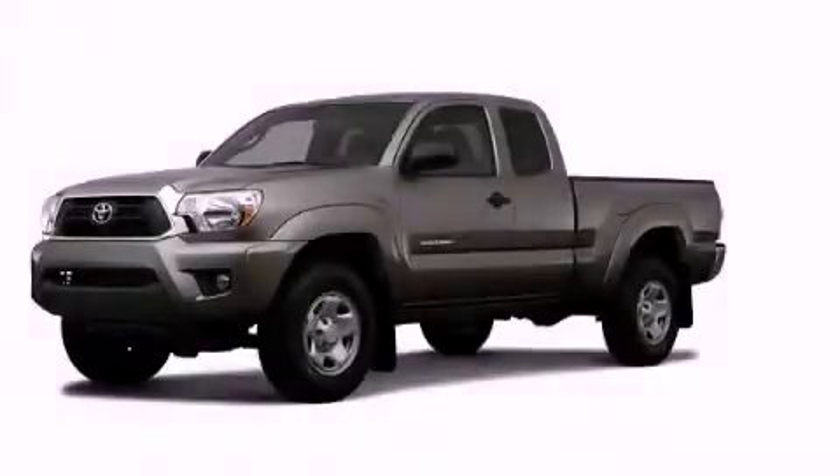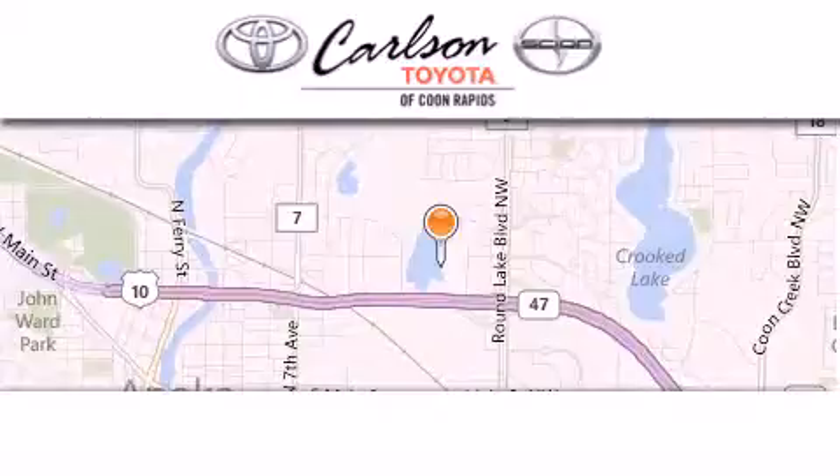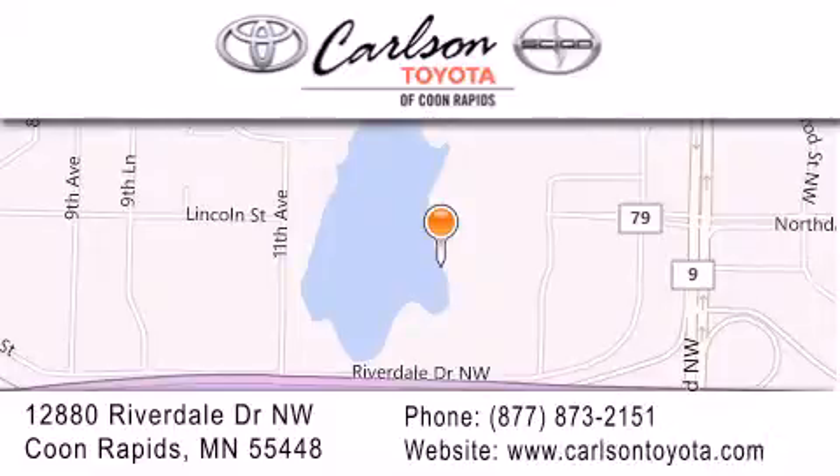We invite you to contact us today to learn more about this vehicle. Carlson Toyota is located at 12880 Riverdale Drive Northwest in Coon Rapids. Our goal is to exceed all of your expectations to ensure that you'll return for future visits. Carlson Toyota, you're gonna love us.